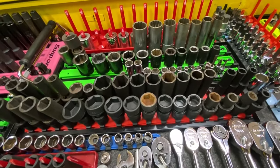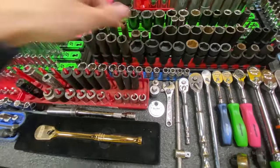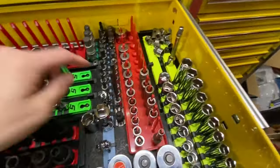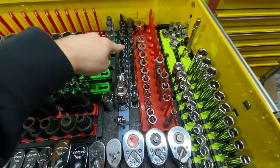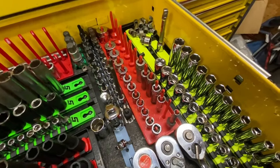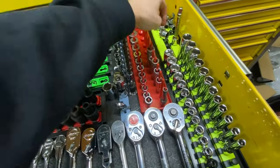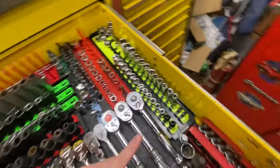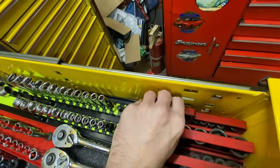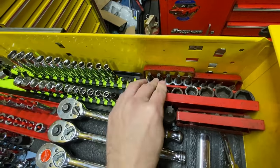Icon has some great sockets. Then quarter drive Snap-on shallows, some random Pittsburgh impacts filling a tray, Pittsburgh torques, Snap-on and Matco torques, and a Snap-on set I'm working on filling out. In the back we've got an SK set of swivels. I've got Icon metric chrome deep and shallow, a Mac set of torques, Matco SAE swivels which are really cool, and a set of Matco torques as well.